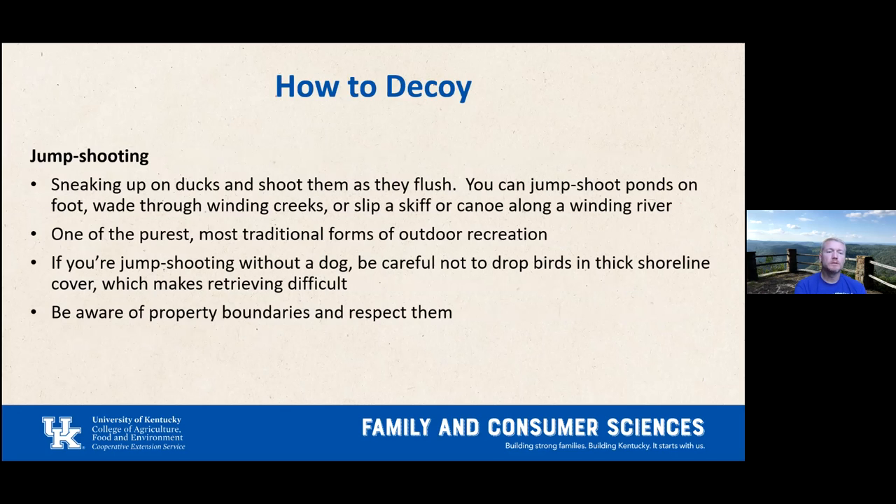Jump shooting is where you sneak up on ducks and shoot as they flush — you can do it on foot, wading creeks, or from a canoe. It's the most traditional purist form of duck hunting — more interactive and exciting with more skill involved. Without a dog, be careful not to drop birds in thick cover since retrieving becomes very difficult. A dog will retrieve for you. Always know property boundaries and respect other people's rights.